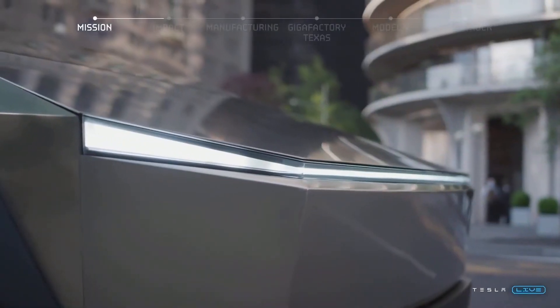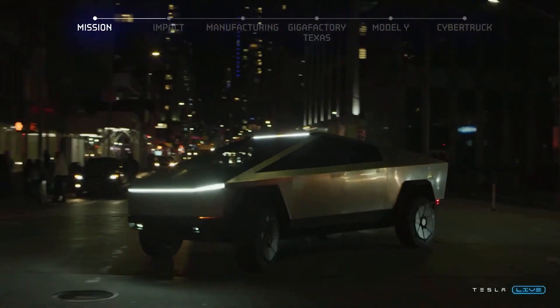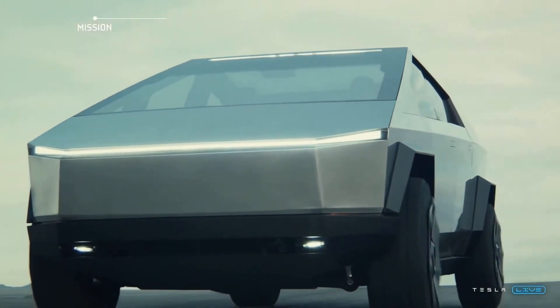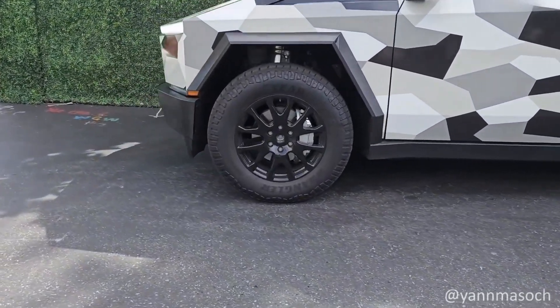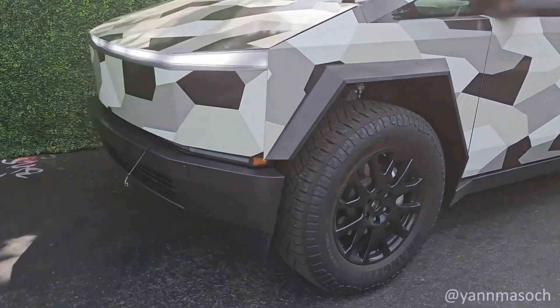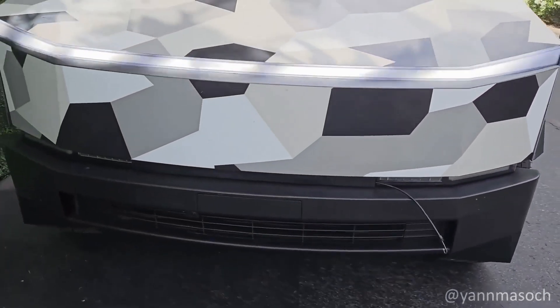And that's our deep dive into the journey of the Cybertruck. If you're as excited as we are to see this electric beast on the roads, don't forget to give this video a thumbs up. We'd love to hear your thoughts — what's your take on the Cybertruck? Is it the game changer Tesla claims it to be? Drop your comments below.